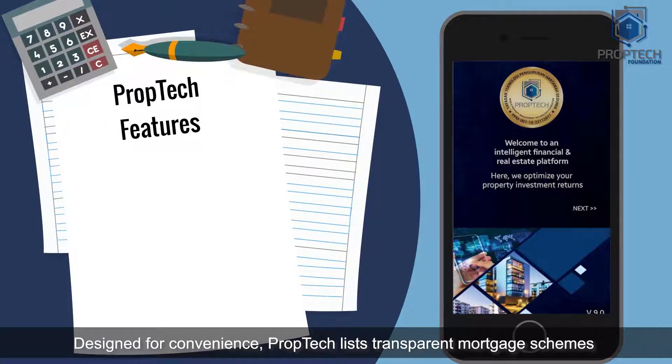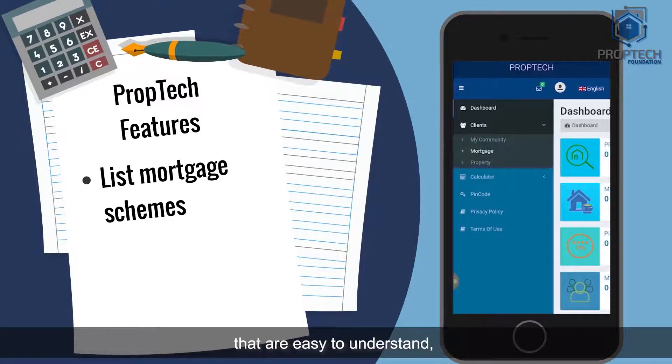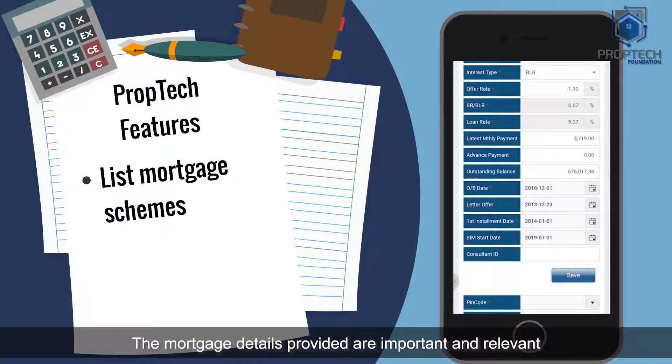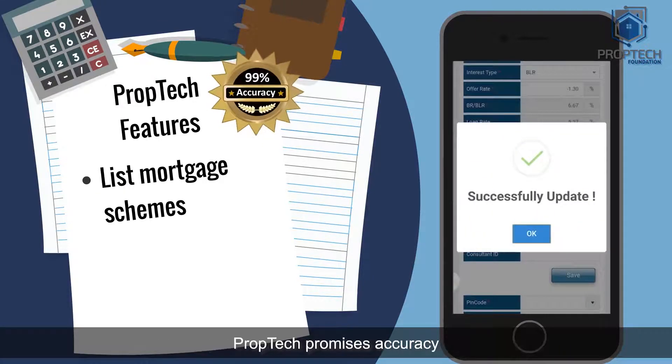Designed for convenience, PropTech lists transparent mortgage schemes that are easy to understand to reduce the time required to study the floating rate effect of loan interest. The mortgage details provided are important and relevant. PropTech promises accuracy.